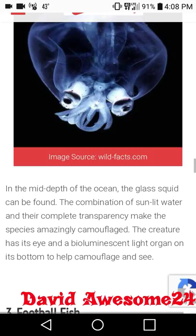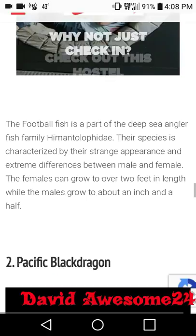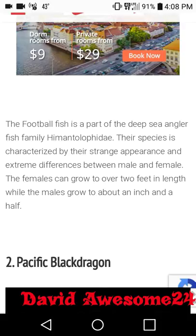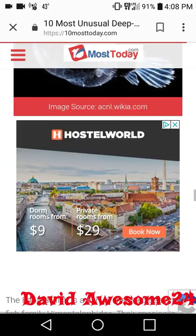At number three, for you football fans, we have the football fish — although it doesn't really look like a football. The football fish is part of the deep sea anglerfish family Himantolophidae. Their species is categorized by their strange appearance and extreme differences between male and female. The females can grow to over two feet in length while the males are only about an inch and a half. So if you are a football fish, do not upset your mate!